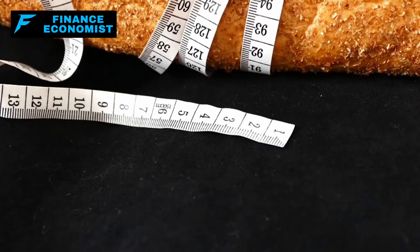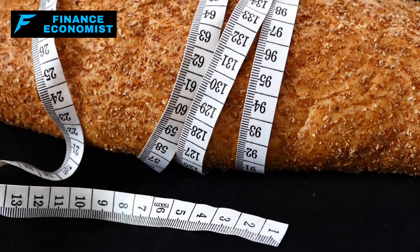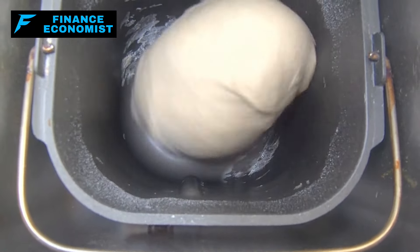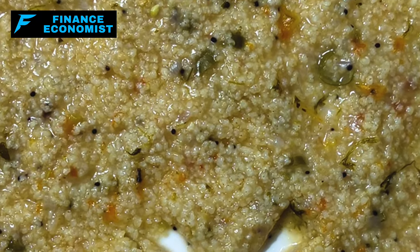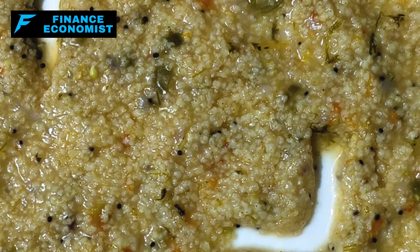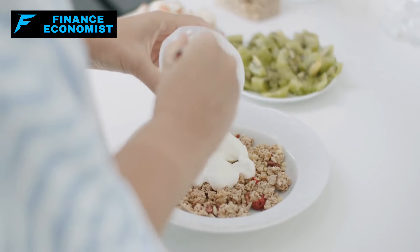An easy recipe to start with is a simple wheat bread. Mix whole wheat flour with water, yeast, and a pinch of salt. After kneading the dough and letting it rise, you bake it into a loaf that is both filling and nutritious. Another simple yet satisfying use of wheat is making porridge, which involves cooking cracked wheat grains until they become soft and creamy. You can enhance the flavor with items like honey, nuts, or dried fruit. This meal is particularly energy-dense, making it ideal for breakfasts where you need to maintain high energy levels.